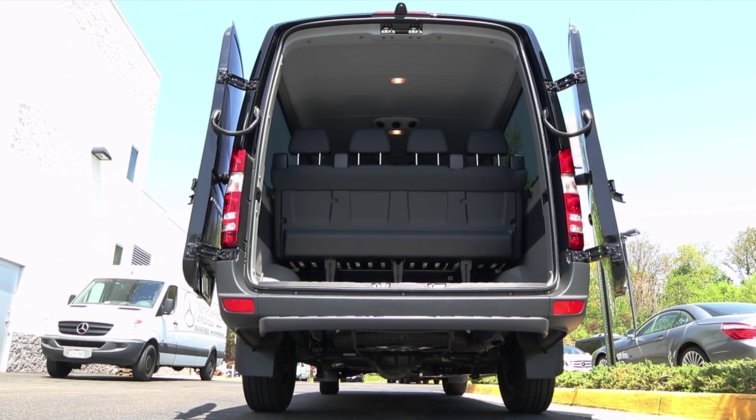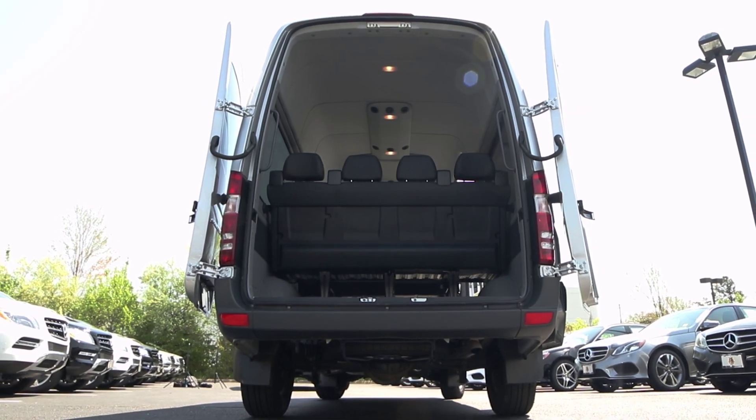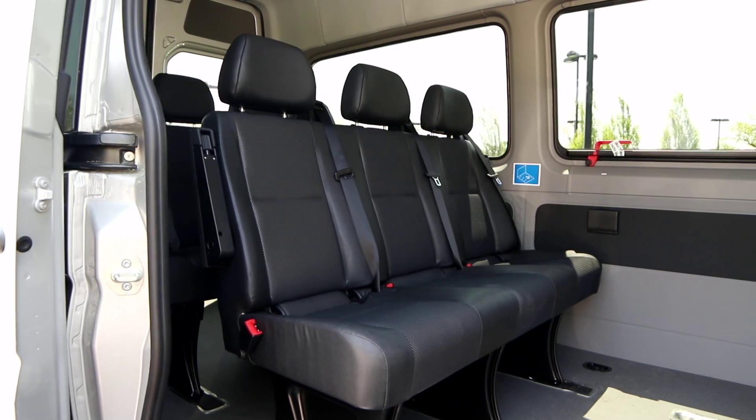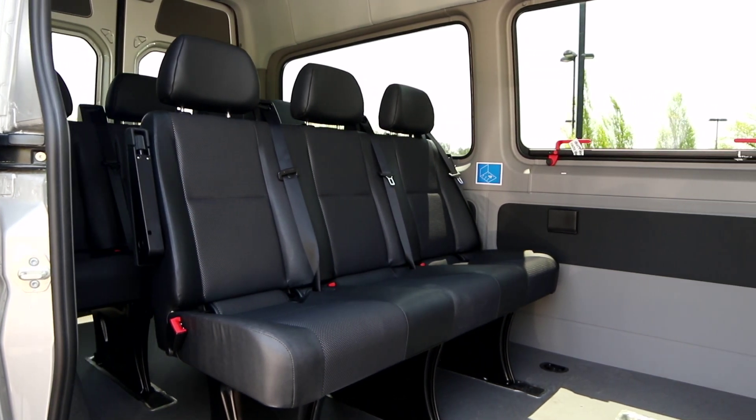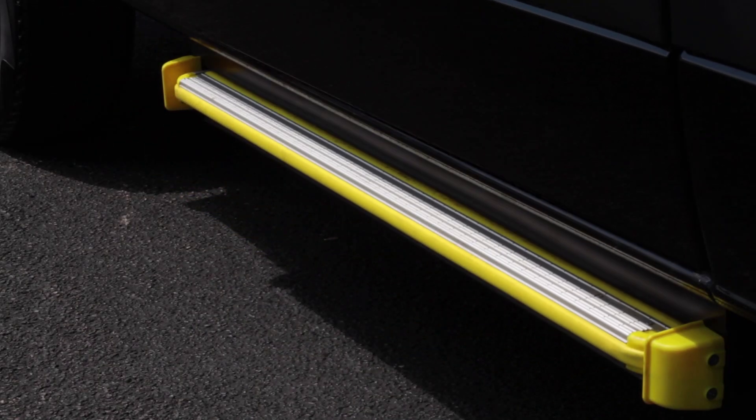The Sprinter passenger van offers a versatile floor plan for adults or children, with options on interior standing heights of 5'4" or the high roof at 6'4". With low entry on the side and rear, customers can easily get in and out of the van, including the option of an electric factory sidestep.